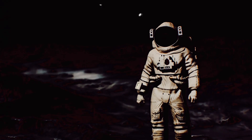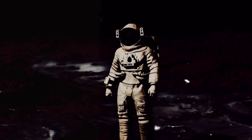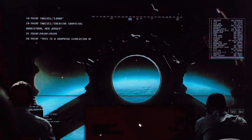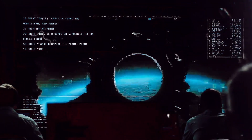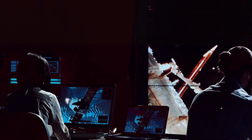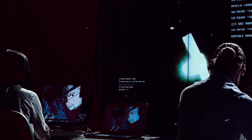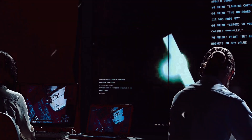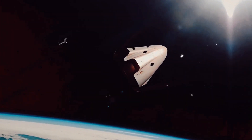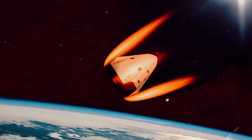With their mission accomplished, the astronauts faced the daunting task of returning home. The journey back was no less challenging than the trip outwards. It began with the ignition of the lunar module's ascent engine, propelling our intrepid explorers back into the unforgiving vacuum of space. Meanwhile, back on Earth, ground control was in a state of relentless vigilance. Their role was critical — steering the spacecraft through the vastness of space, correcting its trajectory, and ensuring a safe re-entry into Earth's atmosphere. They were the unseen heroes of this remarkable feat of human ingenuity.